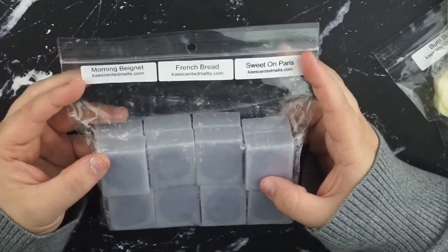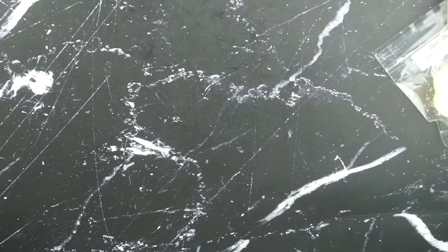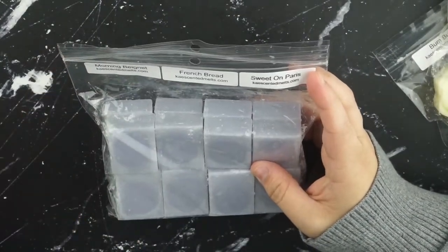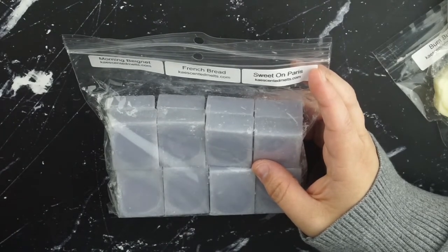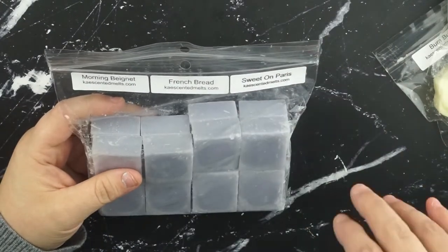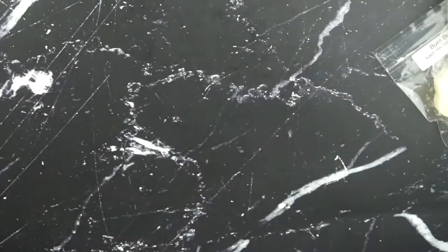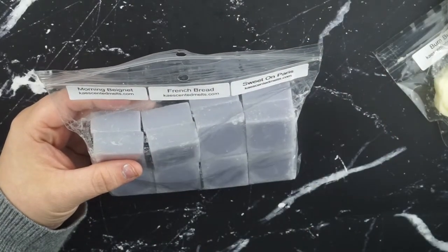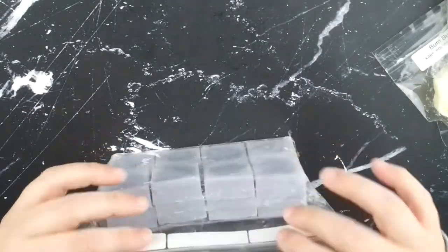Next one is morning beignet, French bread, and sweet on Paris. This one is one of my absolute favorites. The morning beignet is just a really nice doughy, doughnutty scent. The French bread is obviously incredible - I absolutely love Kay's French bread scent. And then the sweet on Paris, I'm pretty sure is a blackberry lemon combo, and that just adds the slightest bit of sweetness and tartness to the combo and it's delightful.